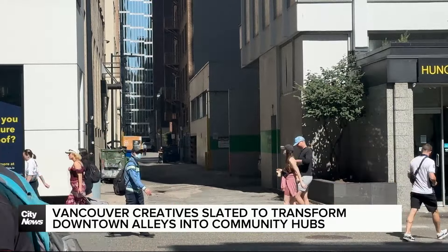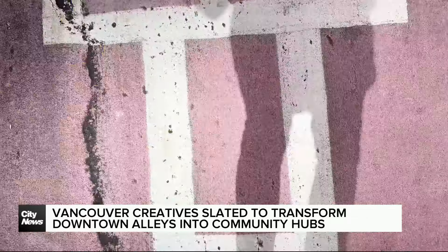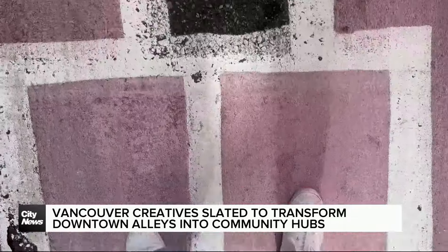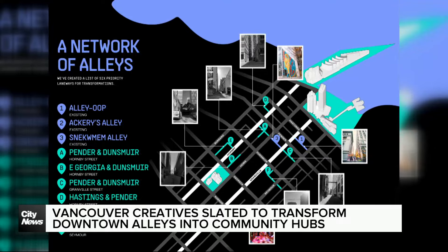The first phase of the five-year revitalization plan by HCMA Architecture and the Downtown Vancouver Business Improvement Association includes three additional alleys that will be transformed into funky interactive places meant to encourage wander and play, which are slated to be complete by next spring. Alleyways make up 30% of all public space in the downtown core.